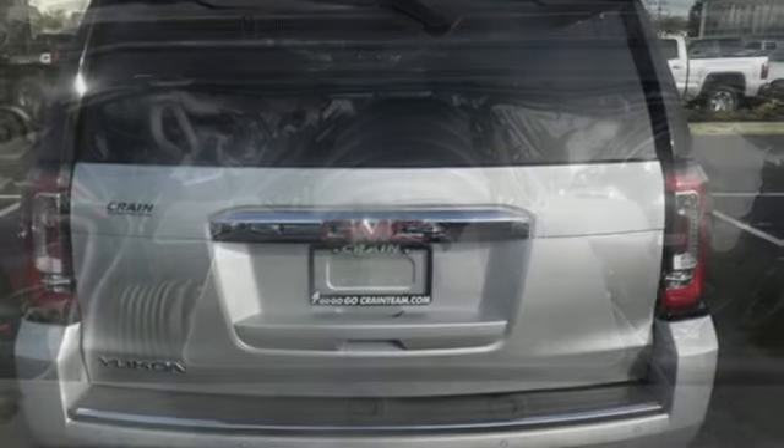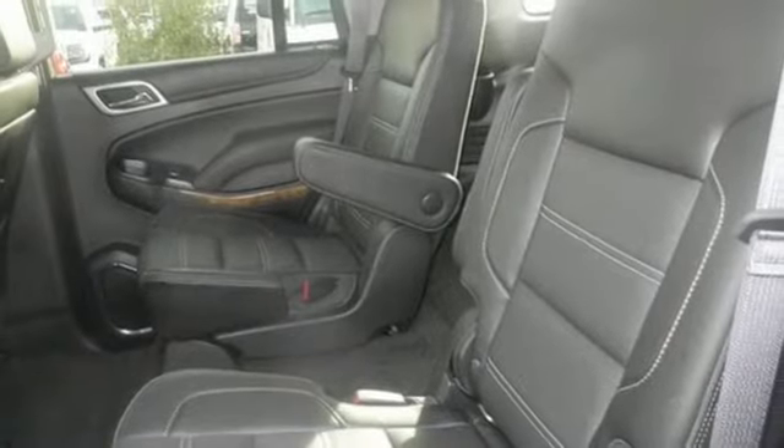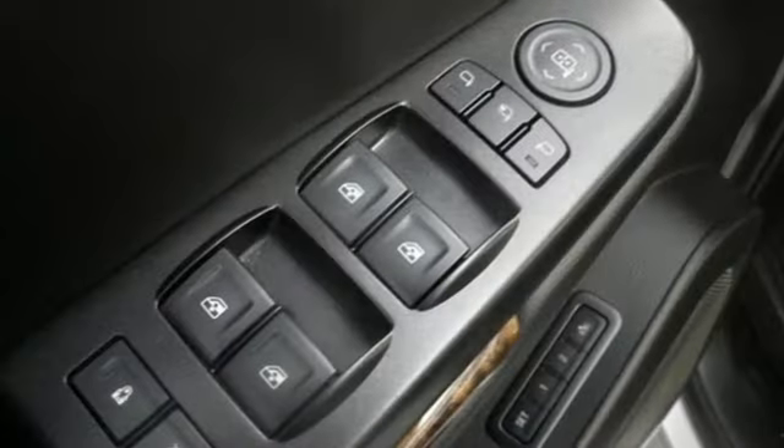The 6.2-liter Ecotec III V8 engine has the horsepower and torque to handle any towing you need to do. You'll love the premium features too — heated and cooled front seats, heated second row seats, and a hands-free power liftgate offer comfort and convenience.